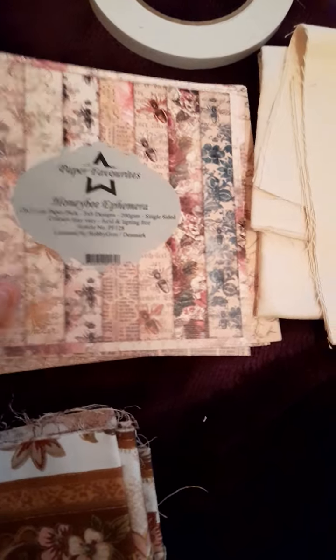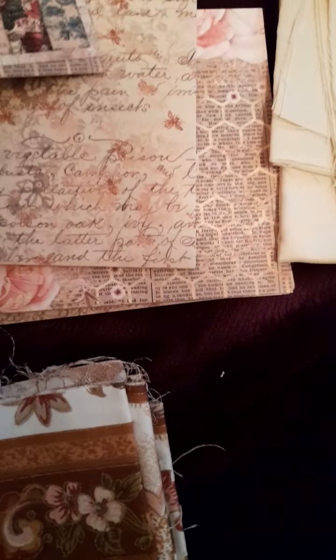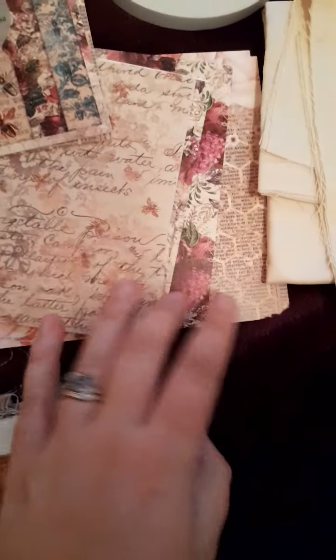This is beautiful paper that I ordered off Amazon, and as you can see, it's just absolutely gorgeous paper. I just fell in love with it as soon as I saw it.